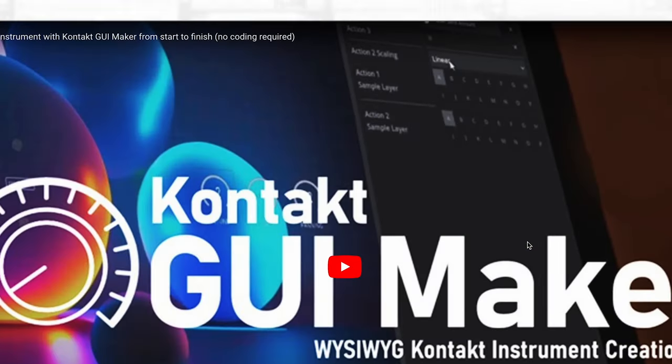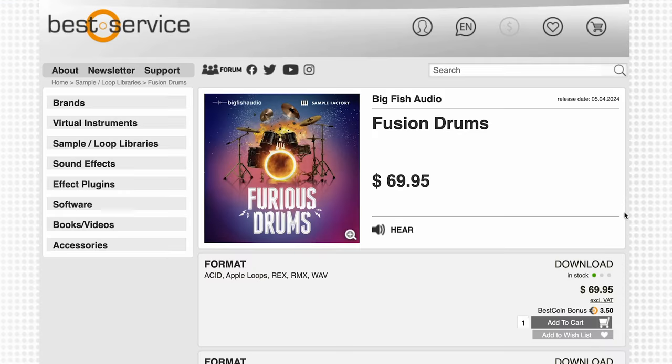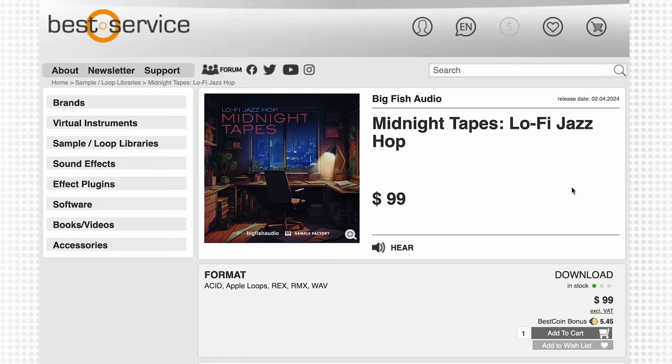Big Fish Audio's Fusion Drums is out now for Acid, Apple Loops, Rex, RMX, and Wave files — $69 over at Best Service. Best Service also has their Midnight Tapes Lo-Fi Jazz Hip Hop from Big Fish Audio for $99. Tune Tracks Easy Keys MIDI Laidback Pop is available for $26.81.